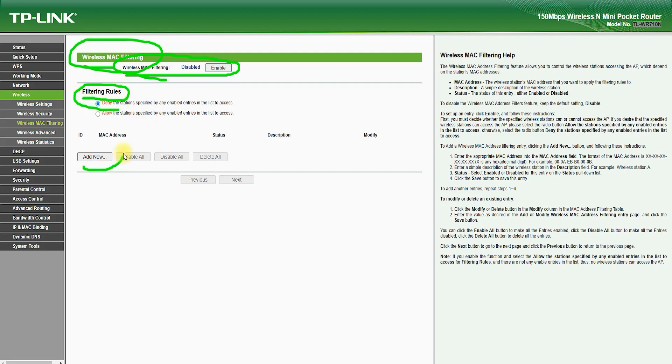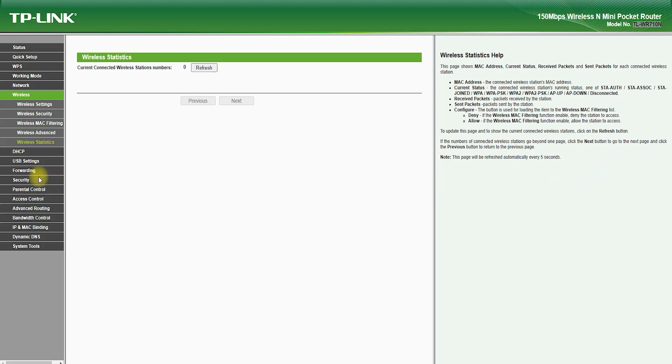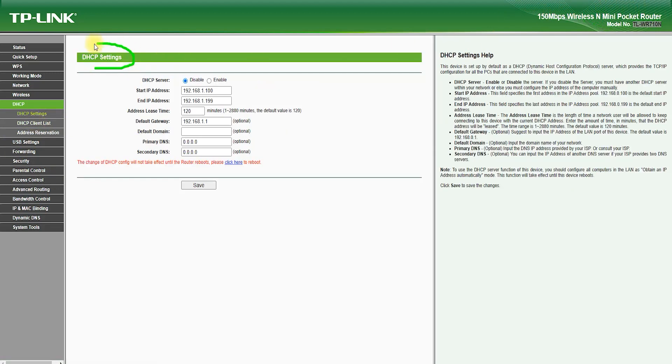The TL-WR710N Router has a user-friendly web-based interface that makes it easy to configure and manage your network. You can easily change settings, monitor your network performance, and upgrade the firmware.